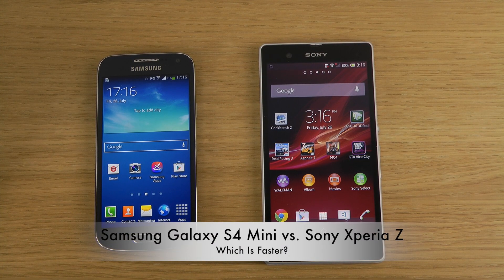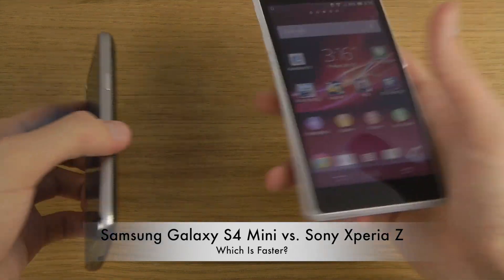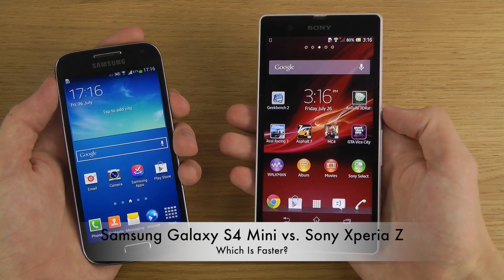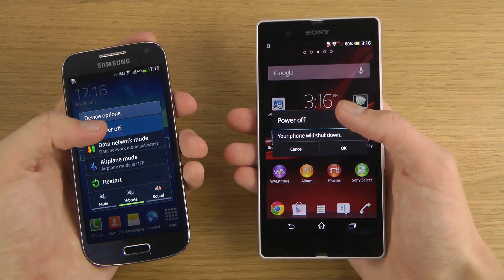Hey guys, it's time to do the speed test. I'll see if there are people interested in the S4 mini versus the Xperia Z smartphone. The Sony Xperia Z costs more because it's a flagship device, but is it faster than Samsung's mid-range S4 mini? It's a very good question and we're going to find that out right now.